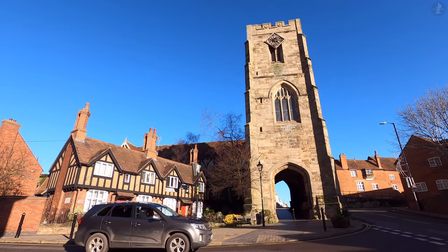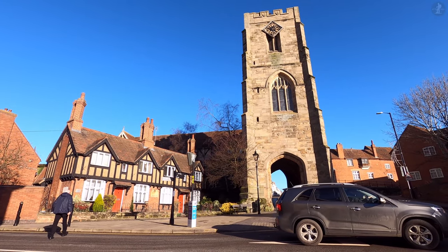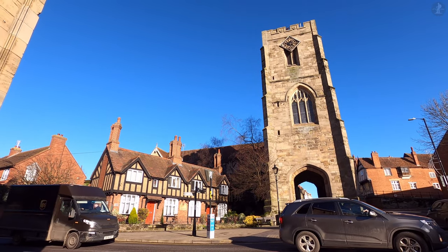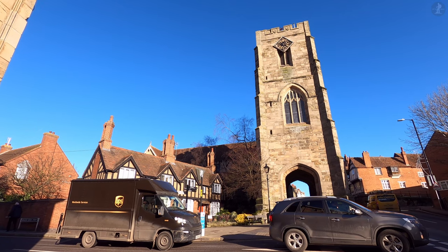And it's here on the western edge of town that we've now come to the end of our walk. Thank you so much for watching this video. I really hope you enjoyed it, and I hope you're now looking forward to visiting and exploring Warwick for yourself sometime soon.